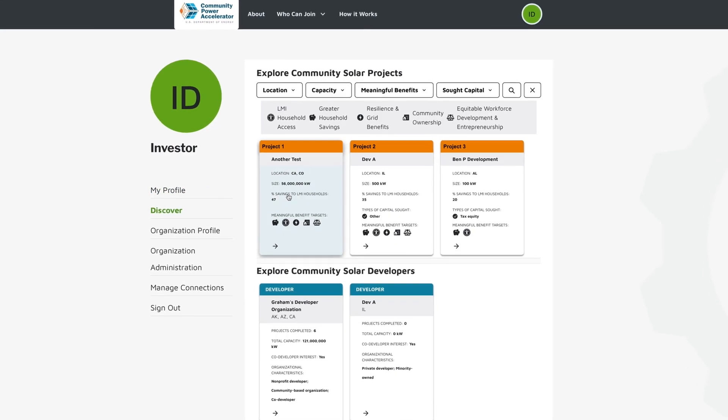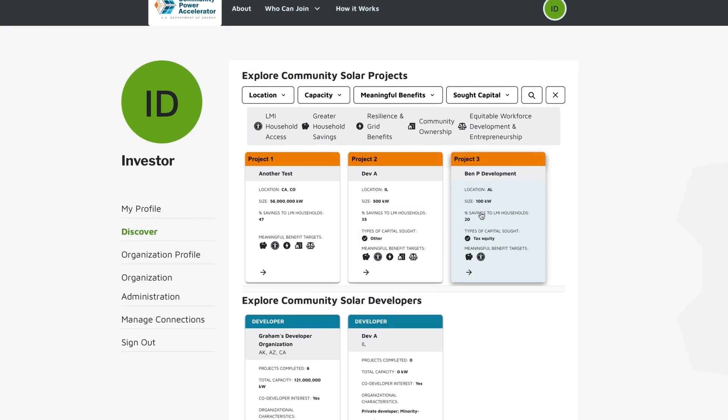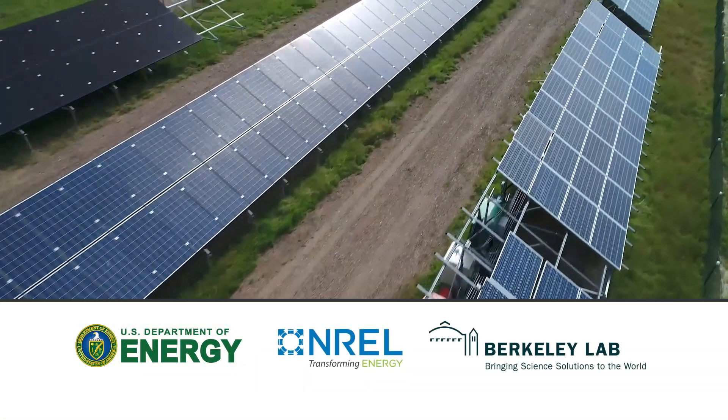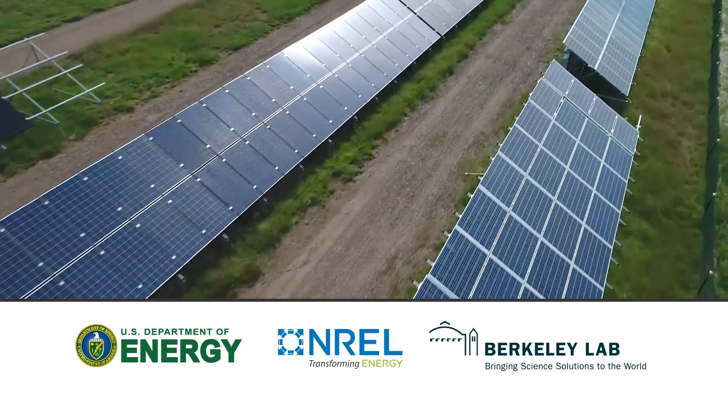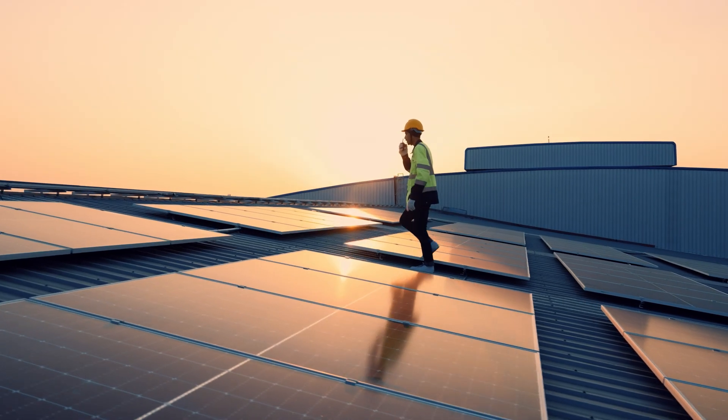For investors, lenders, and philanthropists who want to support clean energy, joining the Community Power Accelerator helps you connect with developers that are delivering real benefits in communities. Projects listed on the Accelerator are verified and credit-ready, and have access to support and training from solar experts at the U.S. Department of Energy and our partners. Find out more about how you can forge partnerships that break barriers to equitable solar deployment.